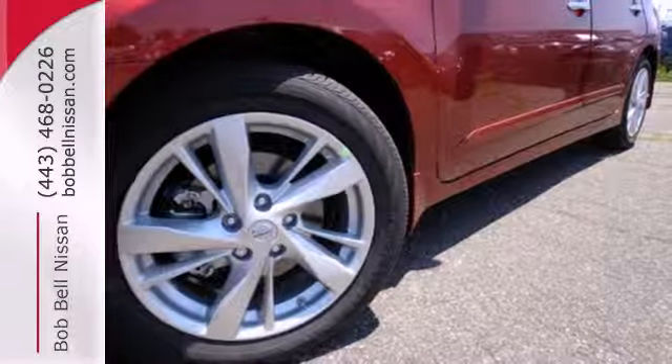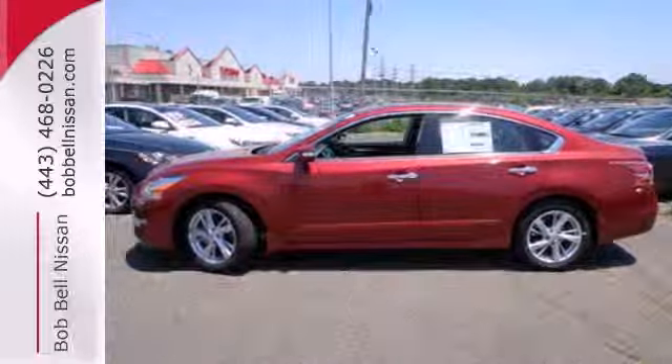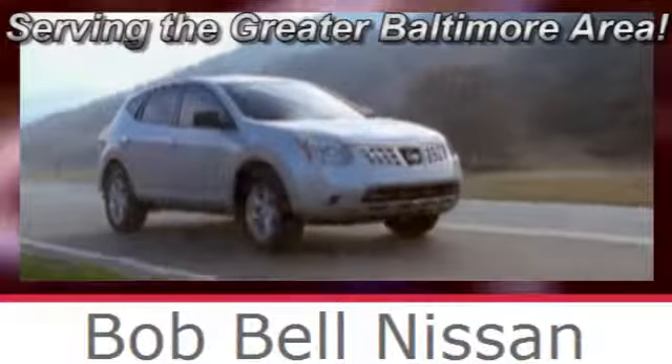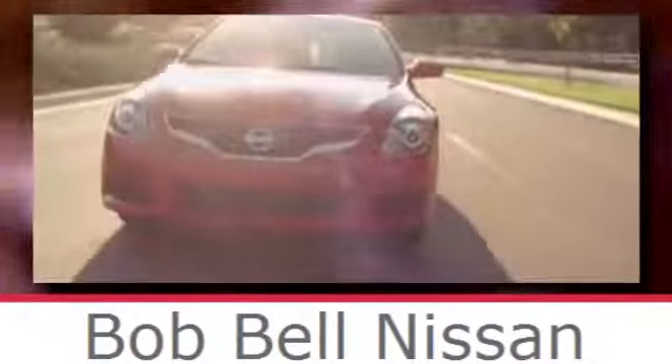Don't waste any more time. This stylish Altima could be in your driveway today. Bob Bell Nissan Kia, serving the greater Baltimore area for all your automotive needs. Discover our great selection of new Nissans today. Here's the one for you.